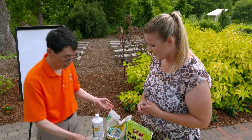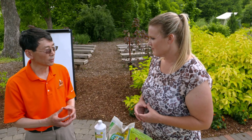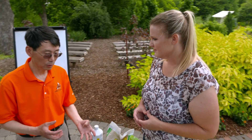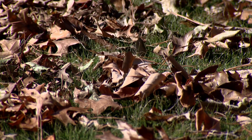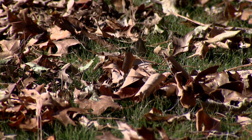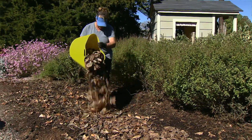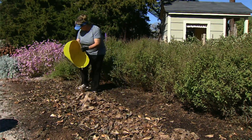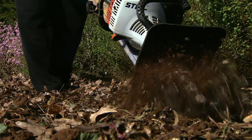I'd like to encourage everybody to recycle their yard waste — grass clippings, vines, leaves in the fall. Do not take them to the landfill; they're a valuable resource. We can directly bury them into the soil or make compost — produce organic fertilizer yourself. You supply the nutrients and the organic matter, and that cuts down your usage of commercial fertilizer.